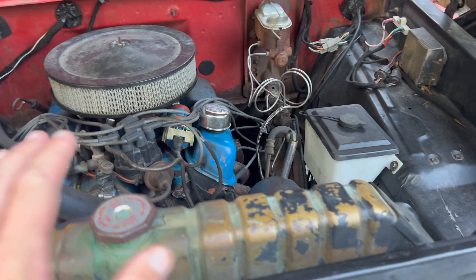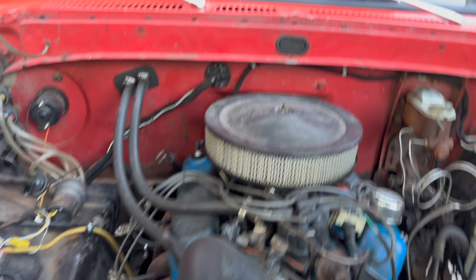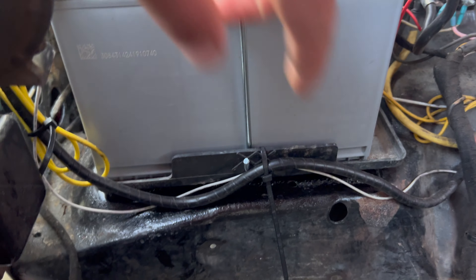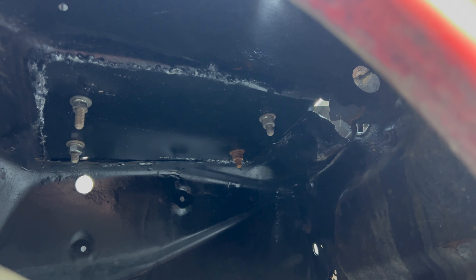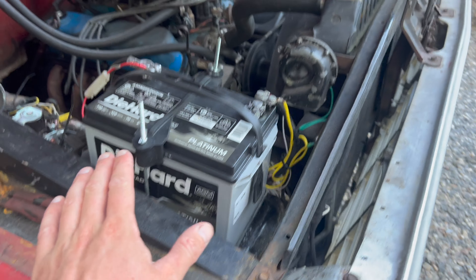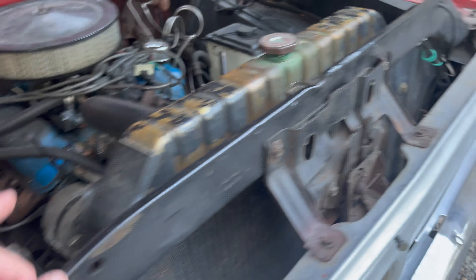Since the last video I've just been working on small things here and there, and then I blew a head gasket so it needed to be repaired. That was back in February, but got that repaired and it's running well again.